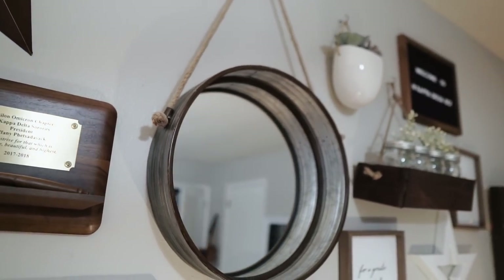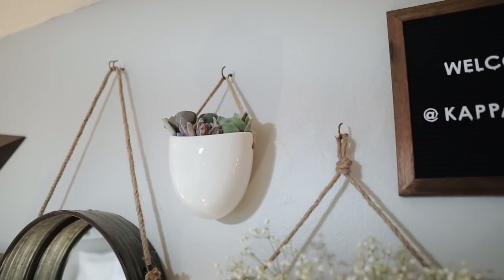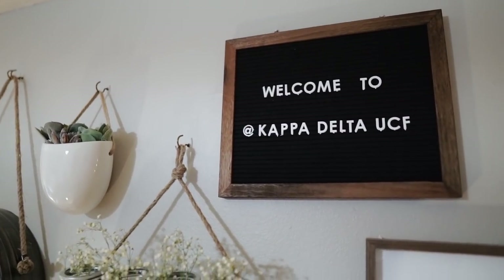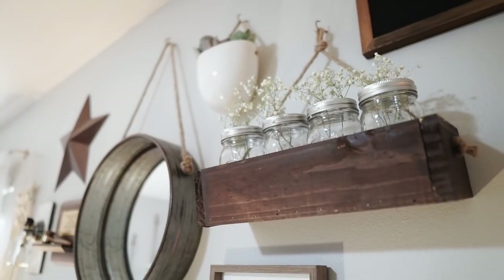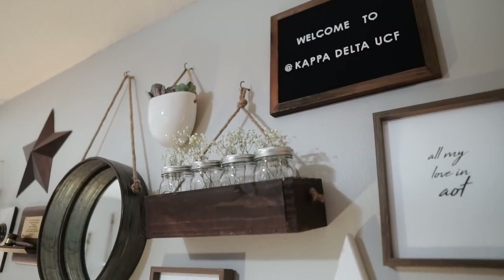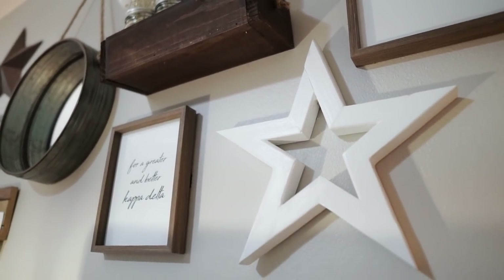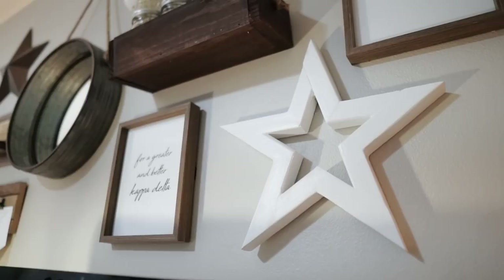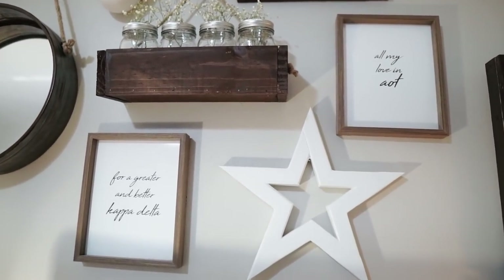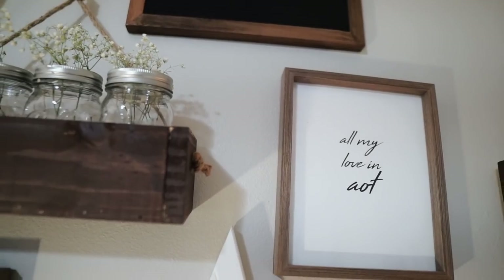This barrel mirror is from Hobby Lobby — I thought it matched the vibes so well. Right up here we have a fake hanging succulent, also from At Home. This letter board is from Hobby Lobby. My boyfriend Ryan actually made this hanging planter — we have two in our room, one on this wall. His family made me this star and I think it is just the trendiest and coolest piece in my room. To fill out the gallery wall we put some quotes from our sorority ritual: 'For a greater and better Kappa Delta' and 'All my love and AOT.'